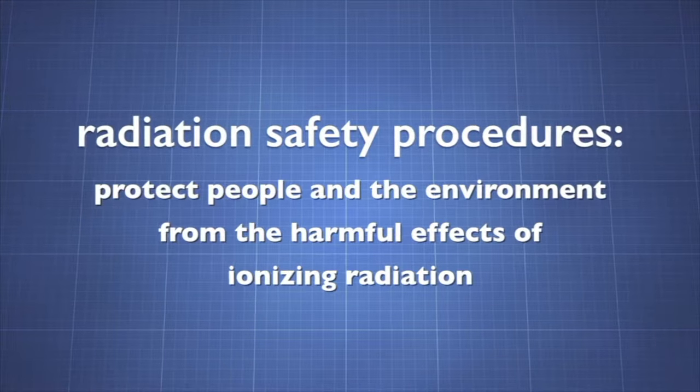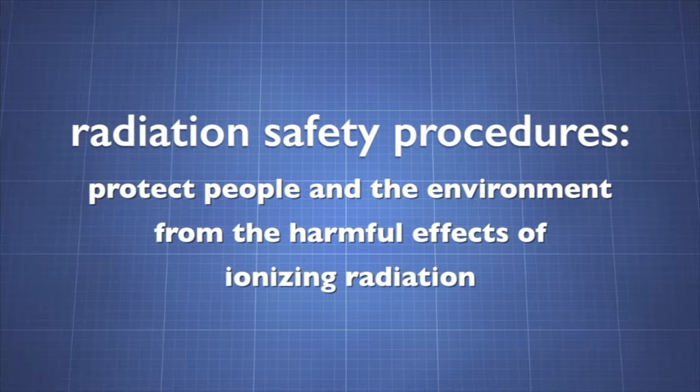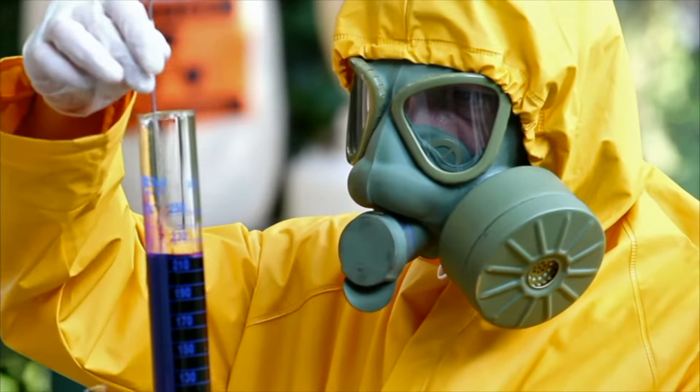Radiation safety procedures might seem onerous, but they protect people and the environment from the harmful effects of ionizing radiation. In the lab, these procedures are always followed when working with radioactive substances.